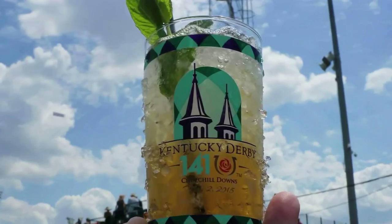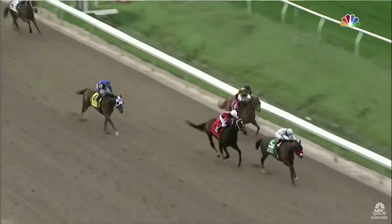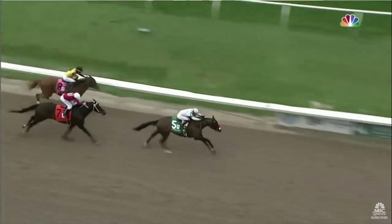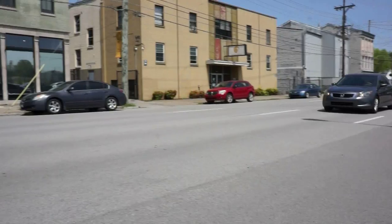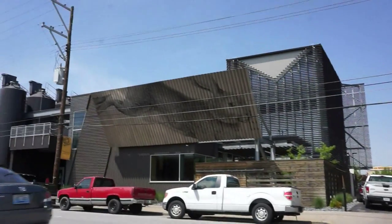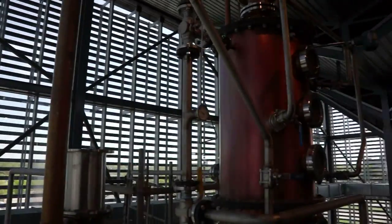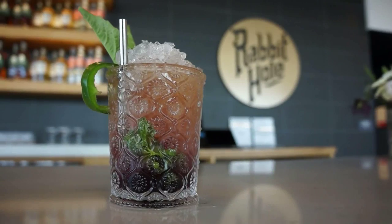Bourbon is always a big part of Derby and this year one bourbon is going all in on a particular horse. It's Hot Rod Charlie to win. Hot Rod Charlie's ownership has family connections to the Rabbit Hole Distillery on East Jefferson Street. So the whiskey makers there have come up with a new cocktail in the horse's honor: the Hot Rod Charlie Jewel.